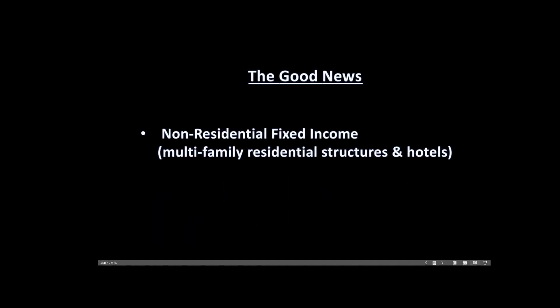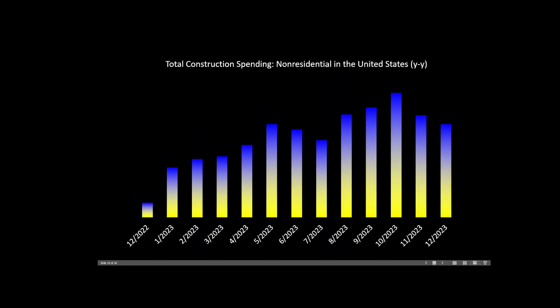Also, non-residential fixed income is working — that's multifamily residential structures and hotels. For this, we can consider total construction spending in the non-residential field, which is also rising year-over-year. In fact, the latest result is around 20%, and that was only surpassed a couple months ago when we saw a 23% year-over-year increase.